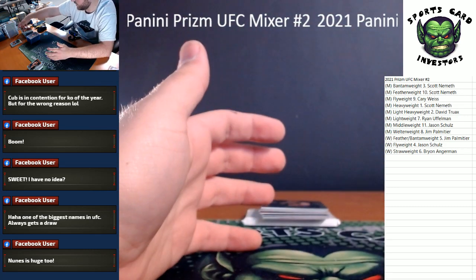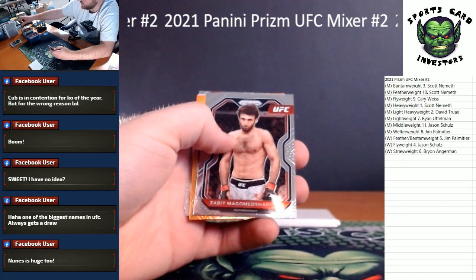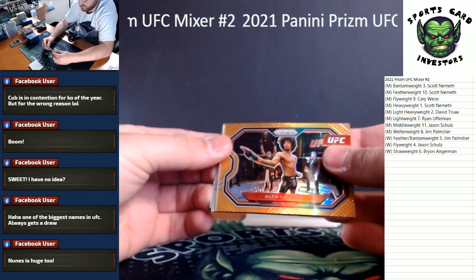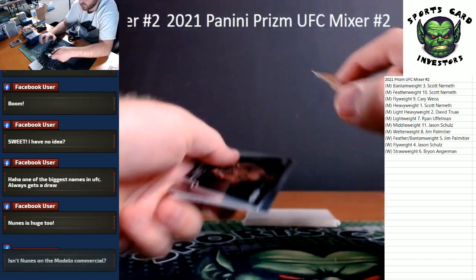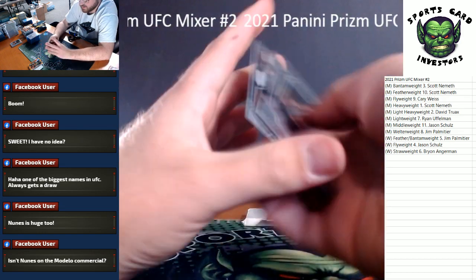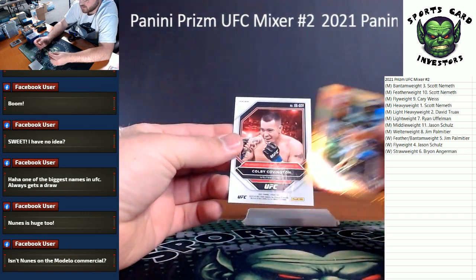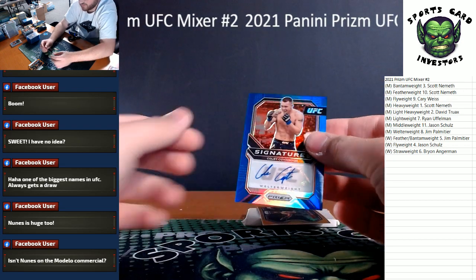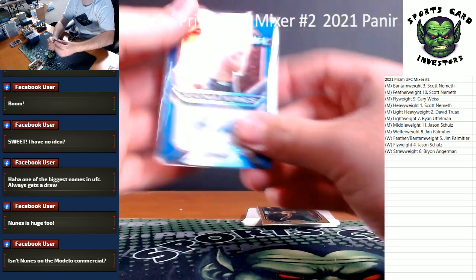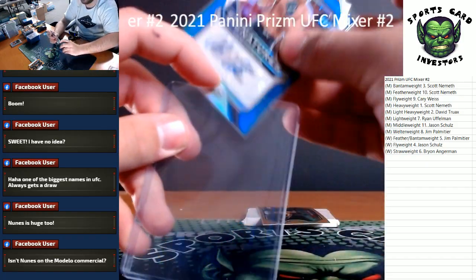All right, last pack — it's got our second auto in it. Here we go, good luck everybody. Our orange is Alex Caceres, the men's featherweight division. Francis Ngannou, Colby Covington. And our auto — Colby Covington, number to 35, blue auto. Colby is a beast! Colby Covington, 33 out of 35 — it's a cool one, not bad at all.